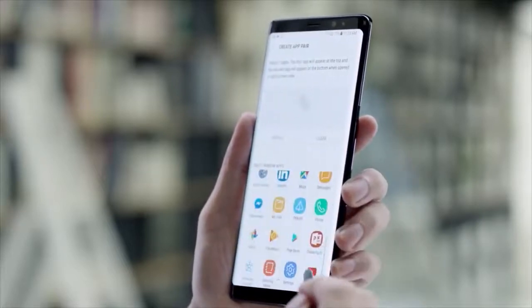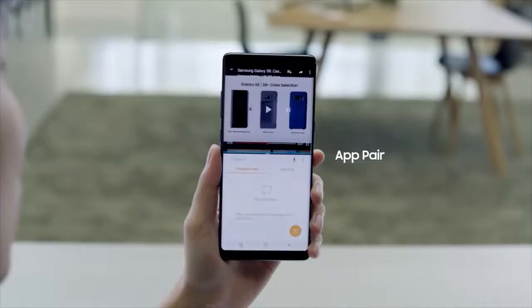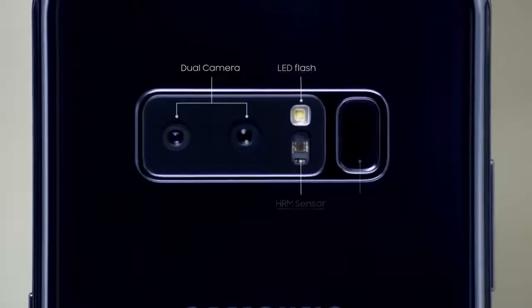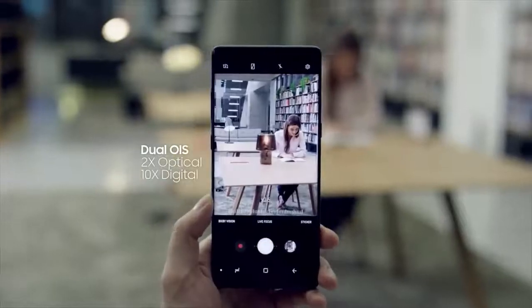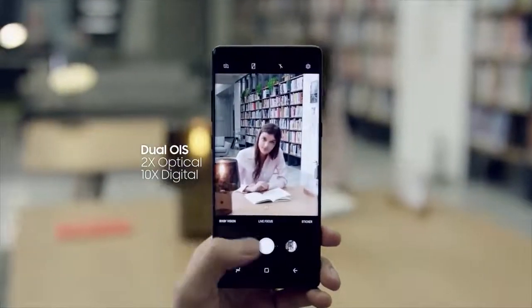The new App Pair feature lets you create a custom pair of apps on the Edge panel and simultaneously launch two apps with ease. The Samsung Galaxy Note 8 is equipped with two 12-megapixel rear cameras with optical image stabilization on both the wide-angle lens and the telephoto lens.